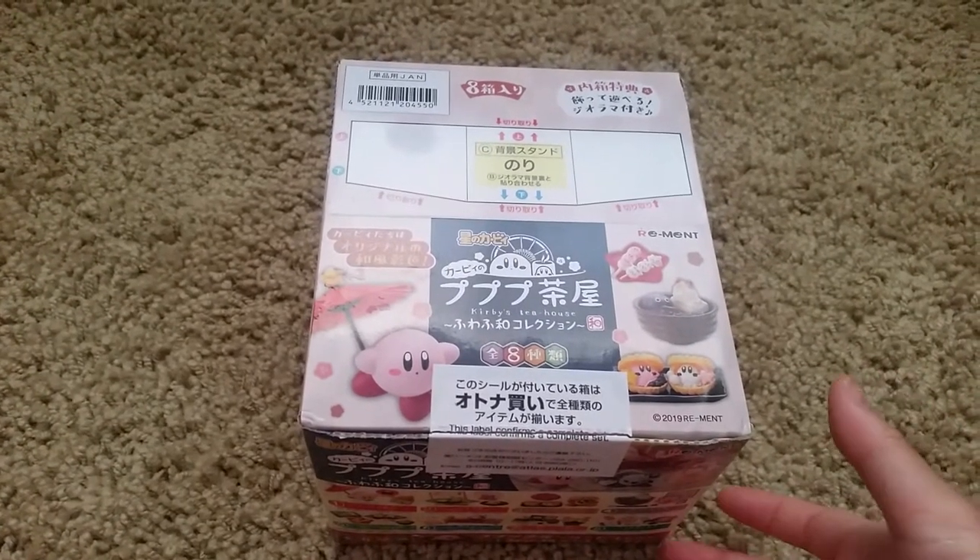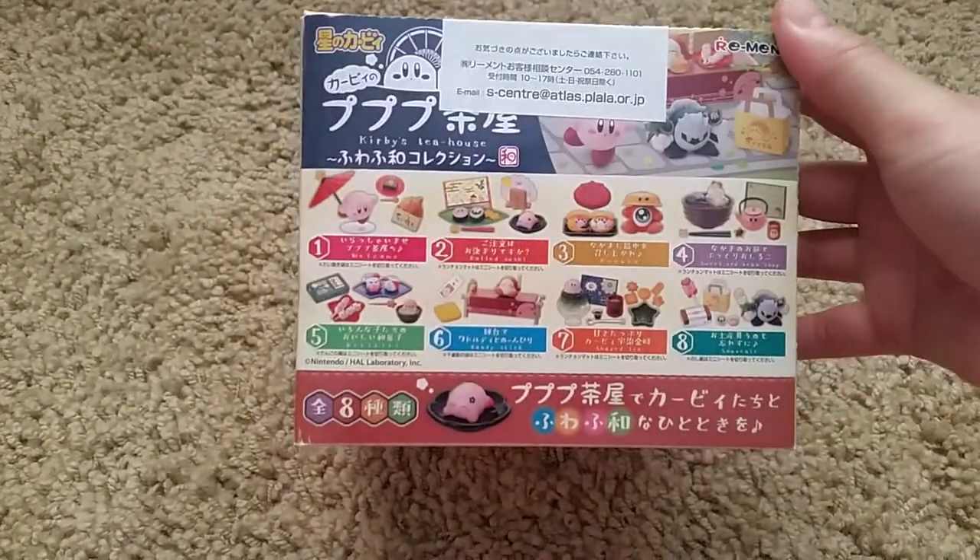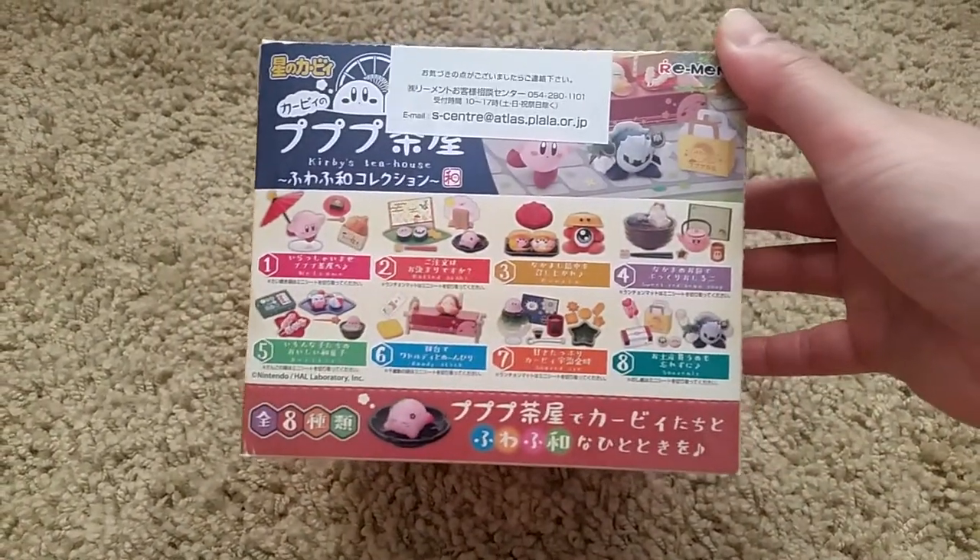Hi and welcome back to another view. Today's view is on Re-Mint Kirby's house, or Kirby's Tea House. It has all the Japanese tea snacks with tea.